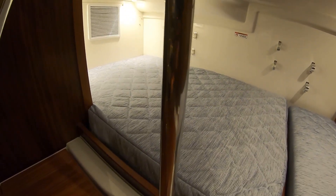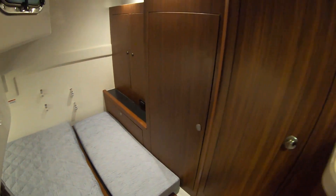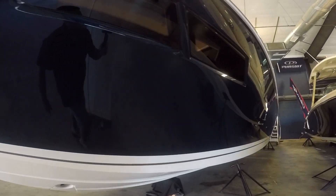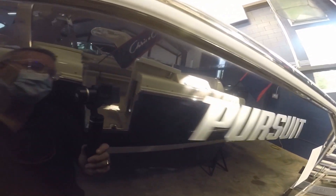This is a Pursuit — beautiful air conditioning down here, tons of storage. This boat is equipped with a diesel generator. All our controls are right there and of course we have a beautiful TV here. So when you're out for the night, you can just flick that generator on, keep the AC going, and everybody's happy.